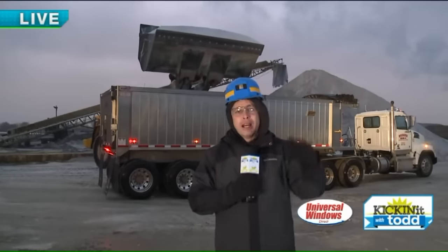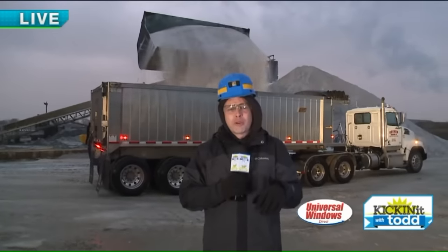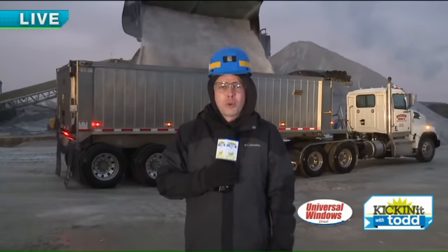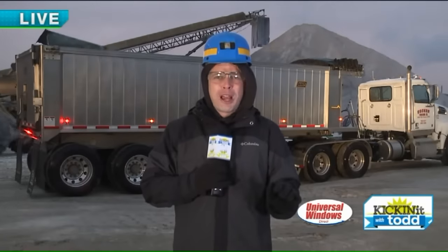They're loading up some of the trucks right now. So this salt right here, it's all road salt — it's not food grade salt that they have here in Fairport Harbor. All this road salt is going to be sent out to municipalities so that they can put salt on the roads, on the highways. They also bag it up here to put in your driveways. I had the chance to go 2,000 feet under Lake Erie. It was a fun, really cool type thing. Here's a look at what we did.